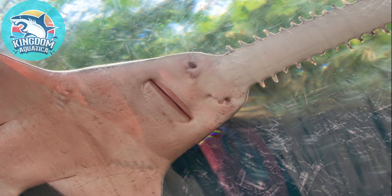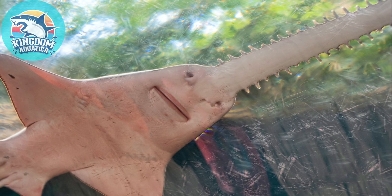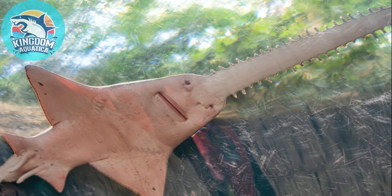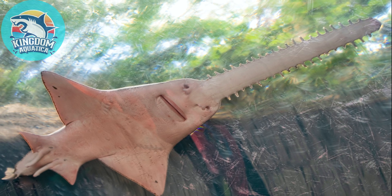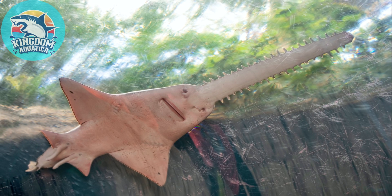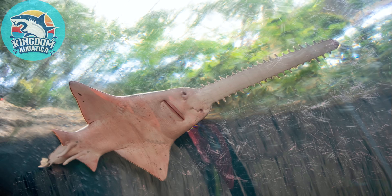Fact number eight: Did you know the large tooth sawfish is one of the very few sharks and rays that can occur in both fresh water and salt water? To survive in salt water, sharks and rays have to diffuse just the right amount of salt and nitrogen from their blood while taking in a lot of water. Large tooth sawfish can alter their blood chemistry to suit their environment. This process causes the sawfish to look slightly red in fresh water.